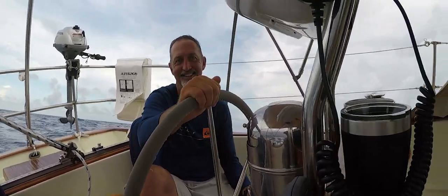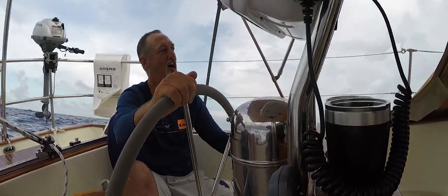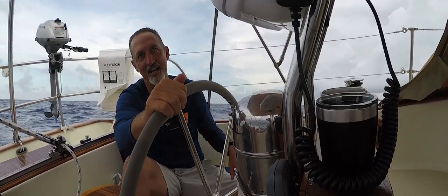Squall after squall, about every 10 nautical miles. We're close to home, hard on the breeze, doing about six and a half knots. We've been hitting a squall line about every 10 miles.